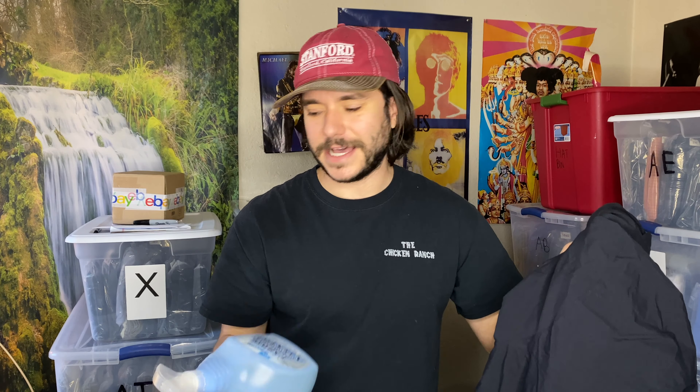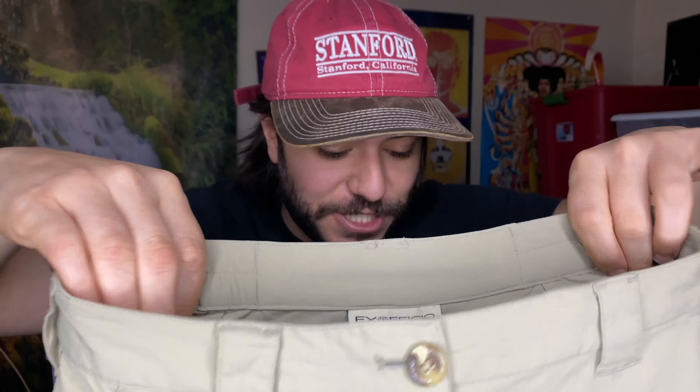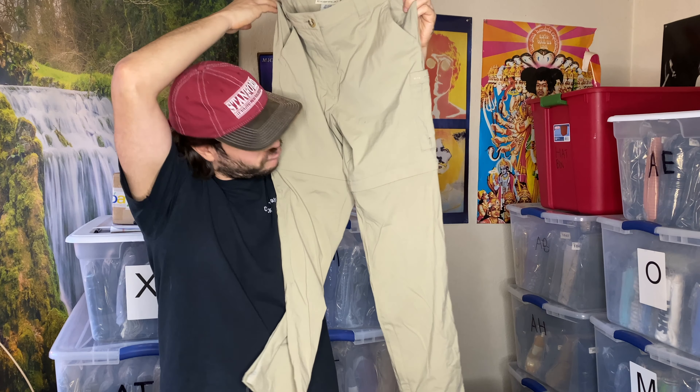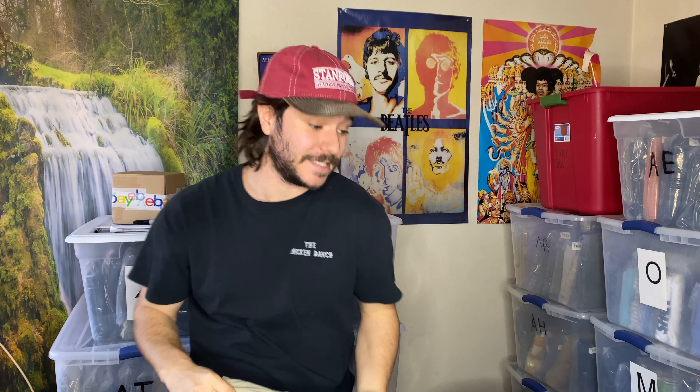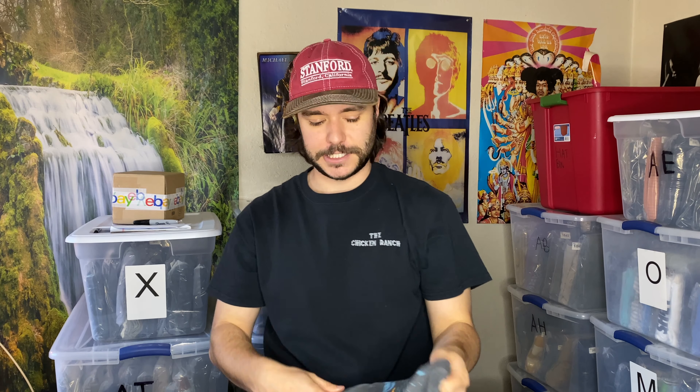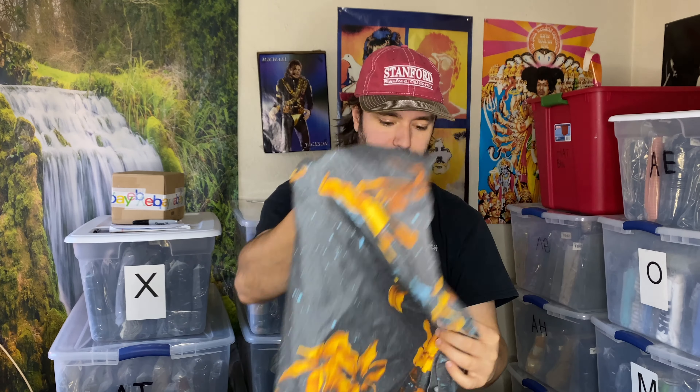I'm kind of bummed that this smells kind of bad. Some Exofficio convertible hiking pants — last time I looked up Exofficio women's convertible hiking pants the sell-through was horrible. But I'm thinking this summer, since it's pretty much summer here now, it's like 70 degrees out, I think this summer it's going to be good.